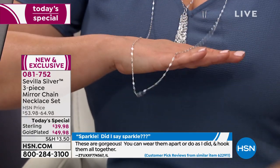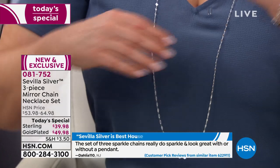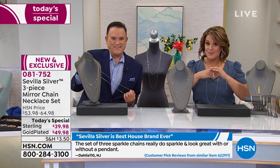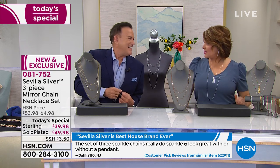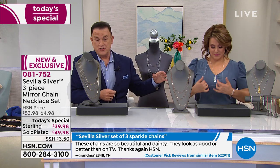You can wear just one of these and look at how it shows up. If you add the others, or even the tassel pendant — one of today's special little side pieces — the sky's the limit for play. You can wear it with the snake chain and change it up.